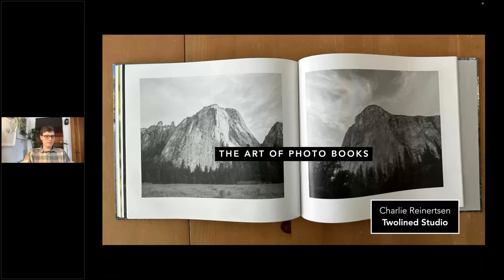Welcome to Natural Habitat Adventures Daily Dose of Nature. I'm your host, Sunny Vander Starr. Today's topic is the art of photo books — sharing your photographs in print — and it will be presented by our fabulous Nathab Expedition Leader, Charlie Reinertsen. Charlie, thank you so much for presenting today. This looks like a wonderful topic. I'm excited to learn some tips. Let's dive in.